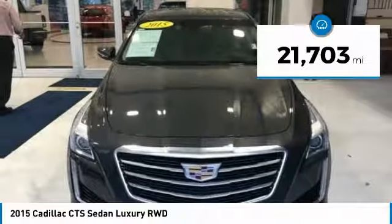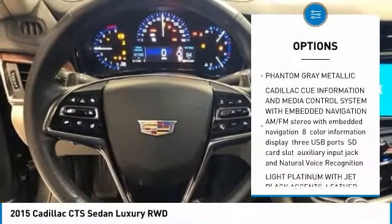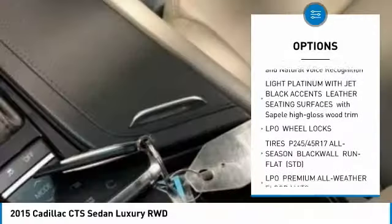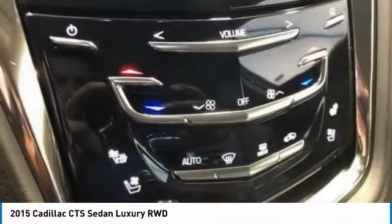This vehicle has less than 25,000 miles. Here are some of this vehicle's great options: navigation system, anti-lock braking system, lane departure warning, backup camera, Bluetooth, adjustable steering wheel, power steering, keyless start, aluminum wheels, four-wheel disc brakes.